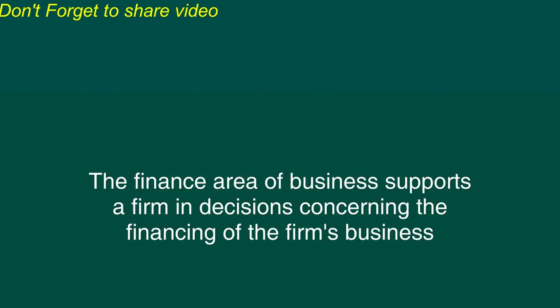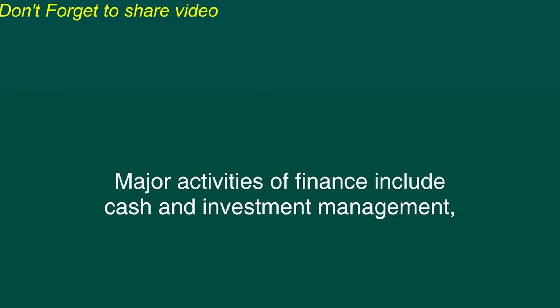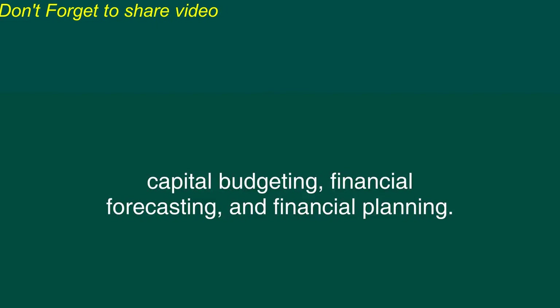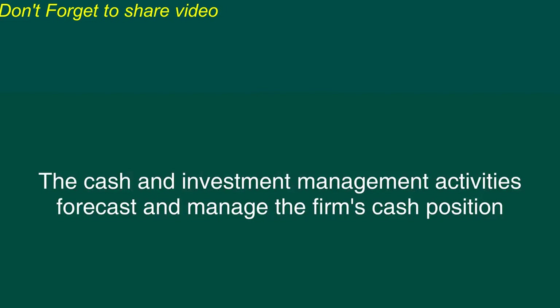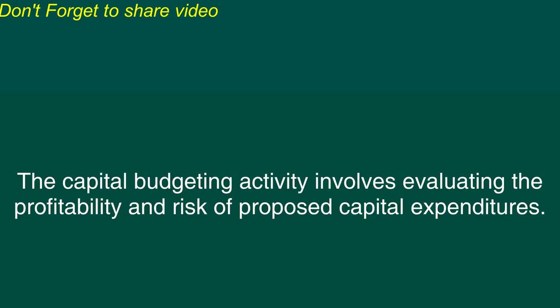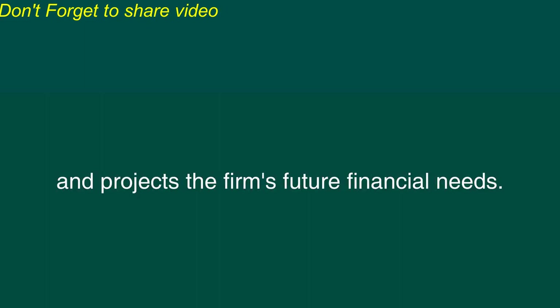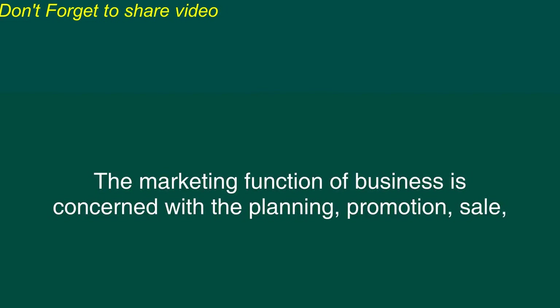The finance area of business supports a firm in decisions concerning the financing of the firm's business and the allocation and control of financial resources within the firm. Major activities of finance include cash and investment management, capital budgeting, financing, financial forecasting, and financial planning. The cash and investment management activities forecast and manage the firm's cash position and short-term and other securities. The capital budgeting activity involves evaluating the profitability and risk of proposed capital expenditures. The financial planning process evaluates the present and projected financial performance of the firm and projects the firm's future financial needs.